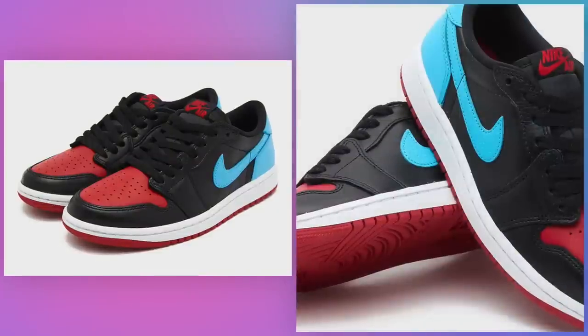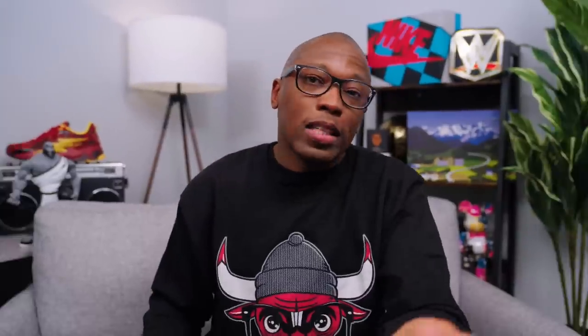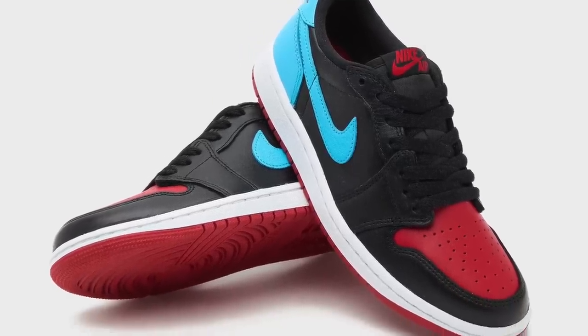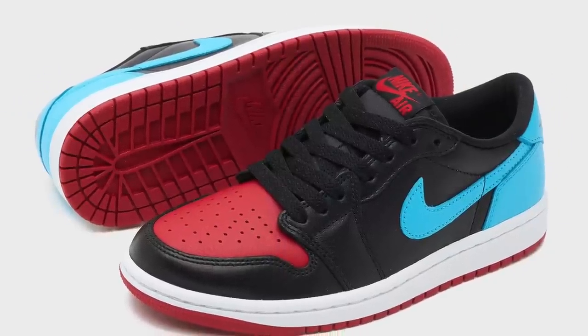Women's Air Jordan 1 Low OG UNC to Chicago, July 26th for $140. A handful of outlets reported that this was going to drop on June 26 — I guess they really meant July 26? Regardless, MJ's journey from North Carolina to Chicago is being told once again through an Air Jordan 1 in women's-only sizing, but this time on a Jordan 1 Low. The elements are the same: dark powder blue covers the swoosh and heel, while gym red can be found on the toe box, outsole, and the Nike Air logo.